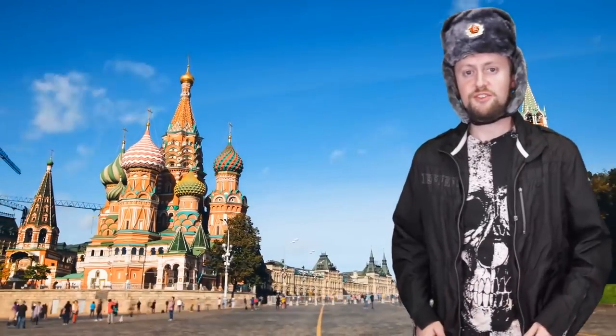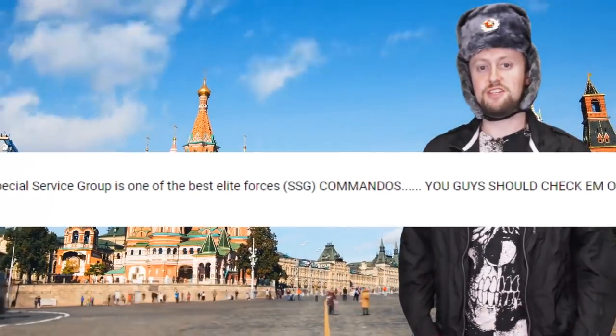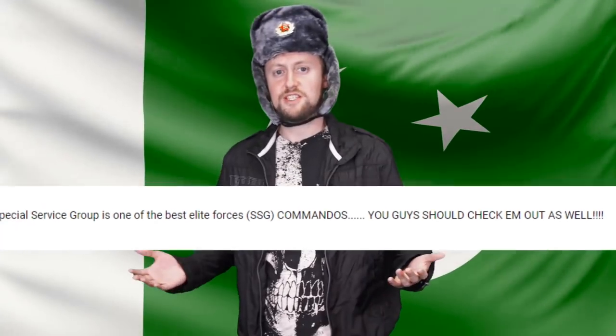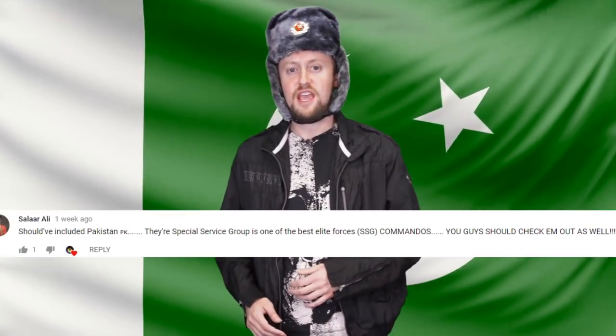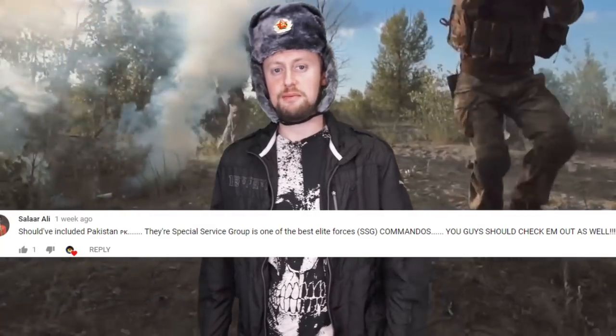We'd like to give a shoutout to Salar Ali for leaving us a comment on our Most Powerful Militaries video. We asked you guys which country we might have left off the list, and we're sure Pakistan can put up a good fight. Maybe we'll even mention those commandos in an upcoming video.